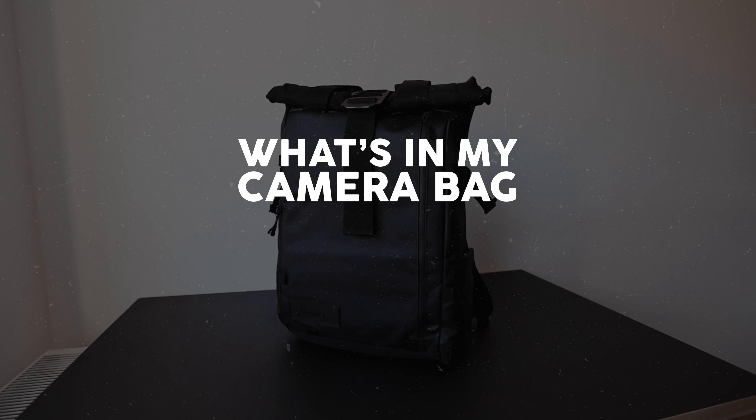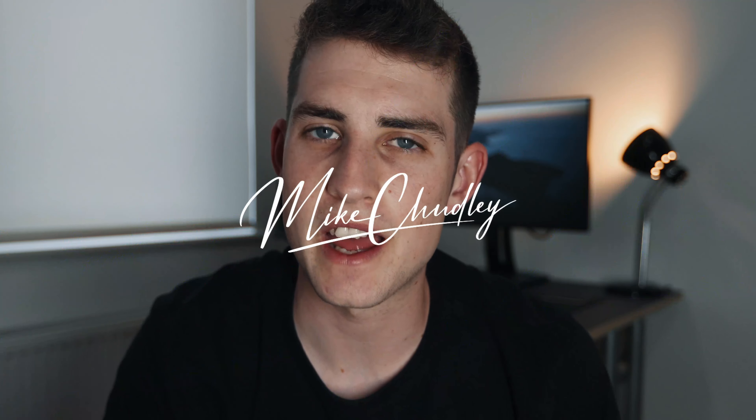Hey guys, welcome to the most clichéd photography YouTube video you could possibly make — a 'what is in my camera bag for 2021.' I didn't think I would ever be making one of these videos but I get more questions than I thought I would about what camera gear I'm using. In this video I'm going to discuss everything I use for street photography, video work, YouTube stuff like this, and everything in between.